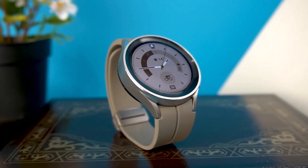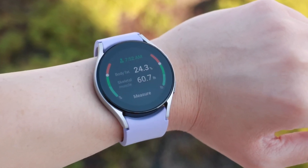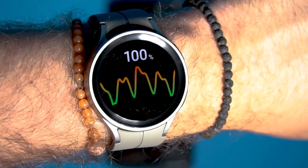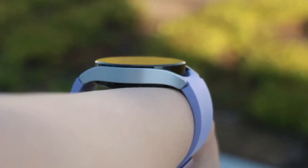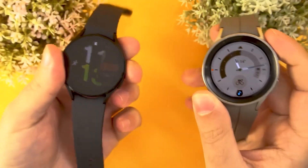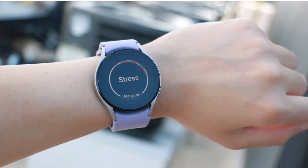Number three: Samsung Galaxy Watch 5 Pro. Opt for the Galaxy Watch 5 Pro if you prioritize the utmost battery longevity and robust construction. With the latest One UI 5 Watch update mirroring the Galaxy Watch 6 series, it introduces personalized heart rate zones and enhanced sleep tracking features. Diverging from the multiple size options of the Galaxy Watch 6 series, the Watch 5 Pro exclusively offers a single 45mm case.